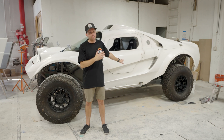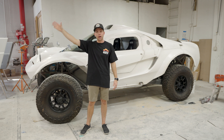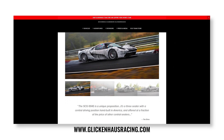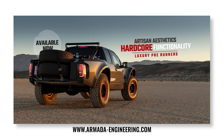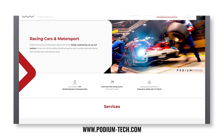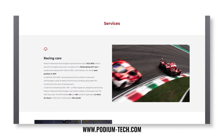You guys always get to see the finished product behind me, but you don't normally get to see the behind-the-scenes process. The car behind me was for Scuderia Cameron Glickenhaus, helped to be built by Armada Engineering. We developed all of the body panels on the car. The CAD designers on this project was Podium Engineering — they are a firm in Italy. Everyone part of the team was the dream team.